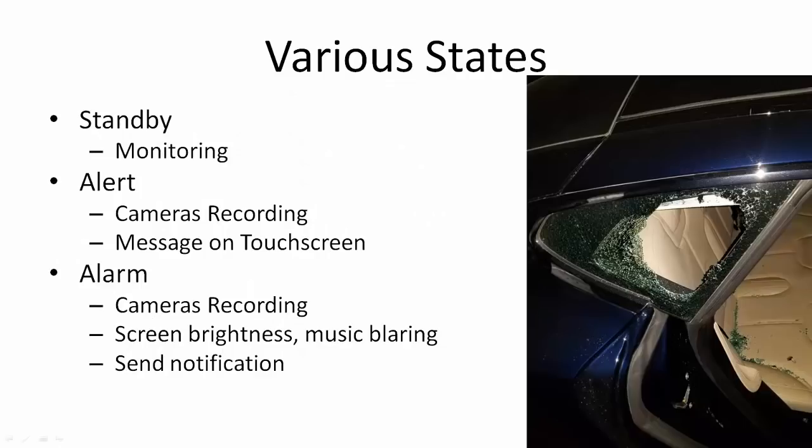So Sentry Mode has three states. It starts by monitoring everything around it once you enable the feature. If somebody leans against your car or gently touches it, the cameras immediately start recording, and a message pops up on the touchscreen saying that the cameras of the car are recording. If Sentry Mode detects somebody actually breaking the car, somehow it's able to actually detect that.